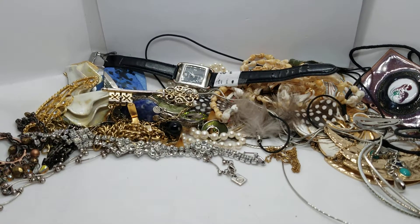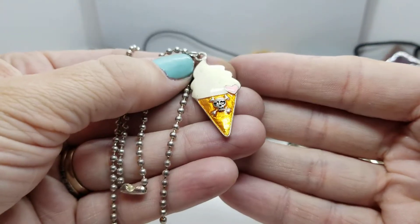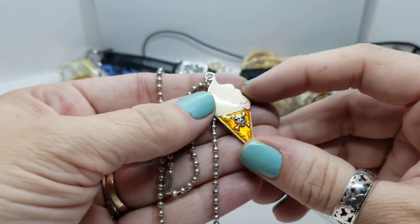We have a necklace — an ice cream cone enamel with a pirate skull and crossbones with hearts in its eyes. Wow, there's a lot going on there.